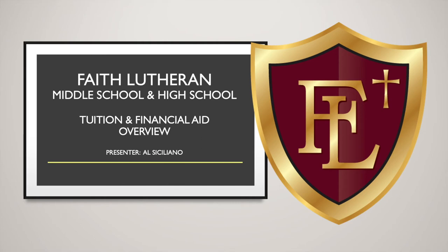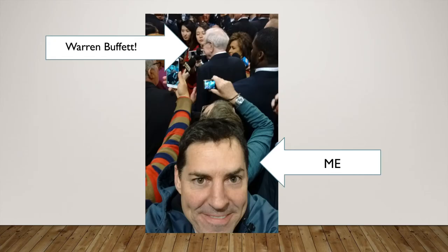Welcome everyone, and thank you for taking the time to learn about tuition and our financial aid program here at Faith Lutheran. My name is Al Siciliano and I'm the Chief Financial Officer here. I've worked my entire career in finance, accounting, investments, etc. One of my claims to fame — I am actually really tight with Warren Buffett. As you can tell from this picture, at the top there's the back of Warren's head and at the bottom that's me. Proof positive that him and I are tight. Seriously though, I do have a passion for finance and we'll try and make this as interesting as possible for you.